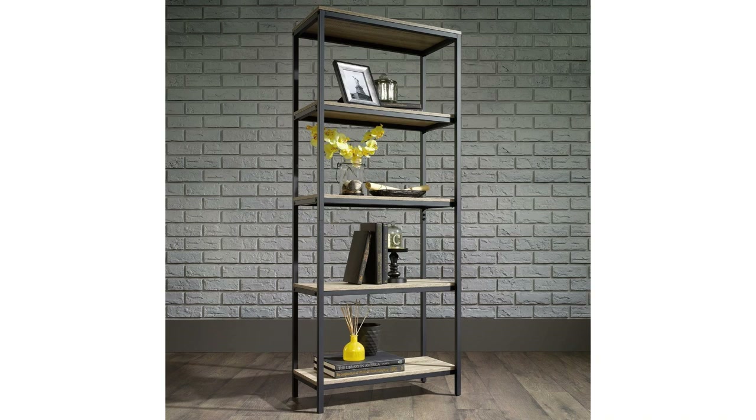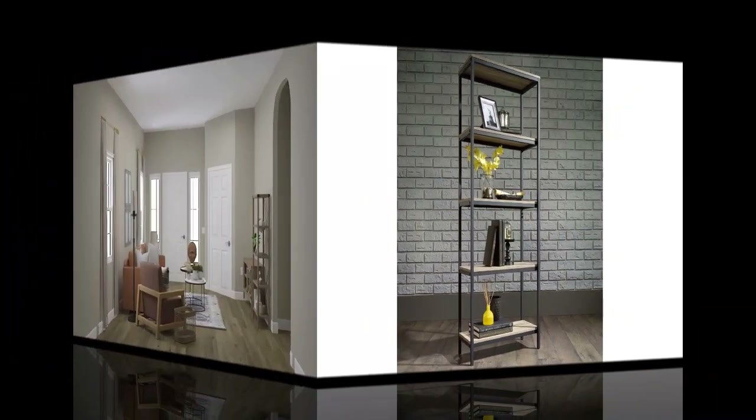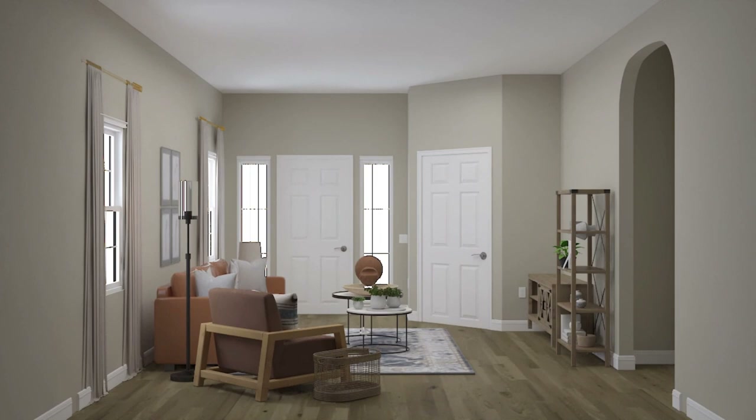Finished on all sides, this four-shelf bookcase will look polished from every angle. With a durable black metal frame, this versatile piece will be the perfect finishing touch to any room.